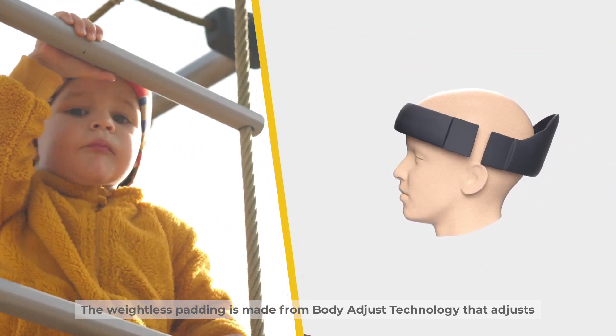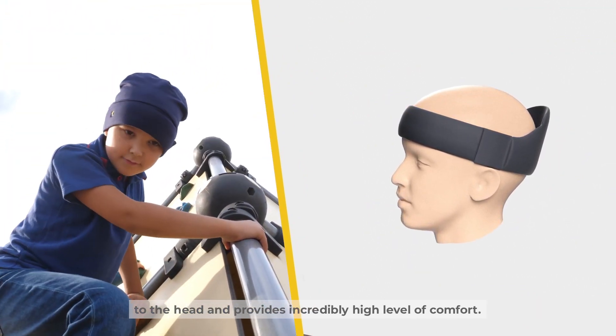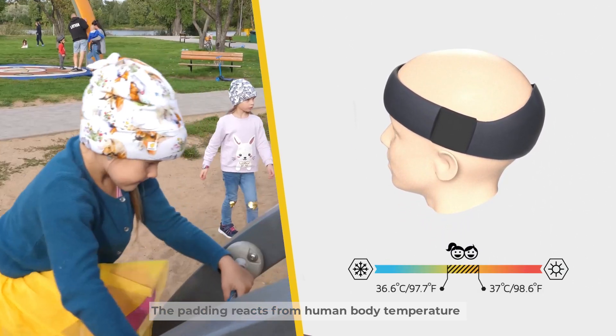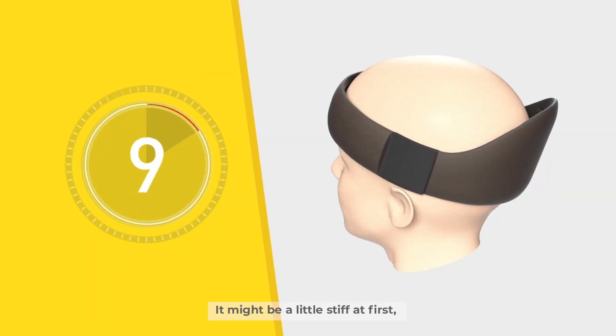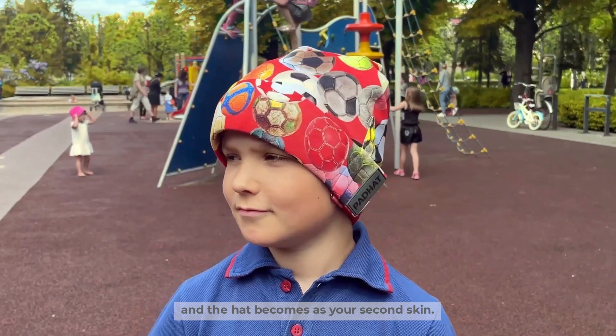The weightless padding is made from body adjust technology that adjusts to the head and provides an incredibly high level of comfort. The padding reacts from human body temperature and as a result becomes softer and takes a custom form around the head. It might be a little stiff at first, but it takes less than a minute and the hat becomes like your second skin.